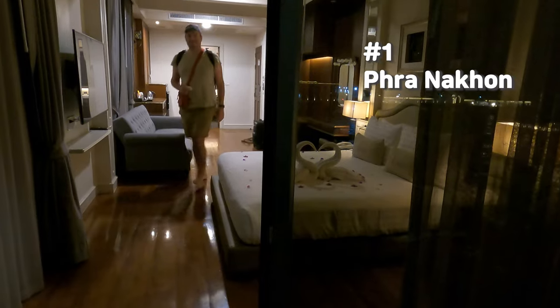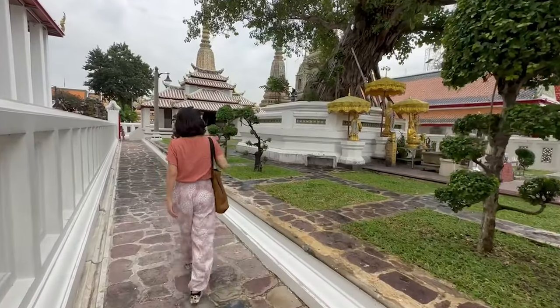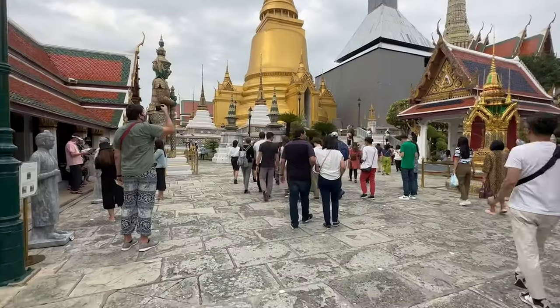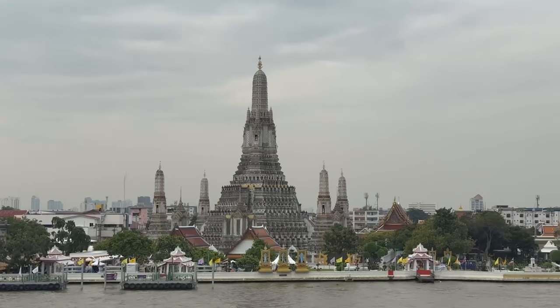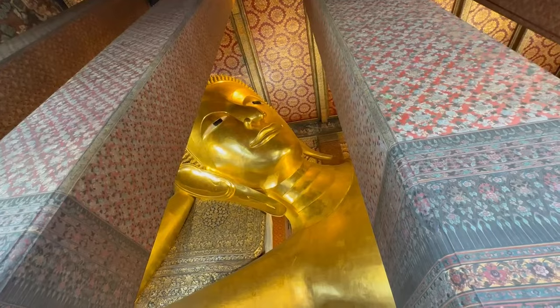First and foremost, let me start with Phra Nakhon. I stayed in this neighborhood for the first few days in Bangkok and I can tell you with confidence that this is the perfect area for people who want to do the full program of sightseeing within a very short amount of time. All the must-see attractions in Bangkok are concentrated in this area. The Grand Palace is just within walking distance, and so are many gorgeous temples, including Wat Pho, where you can see a giant reclining Buddha.